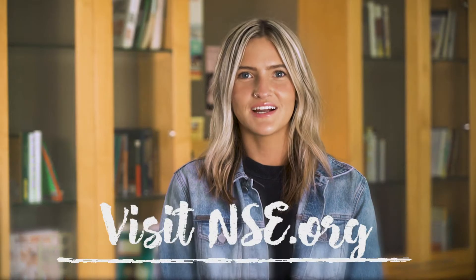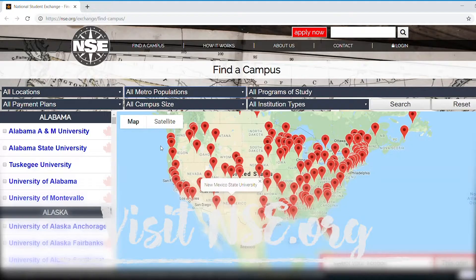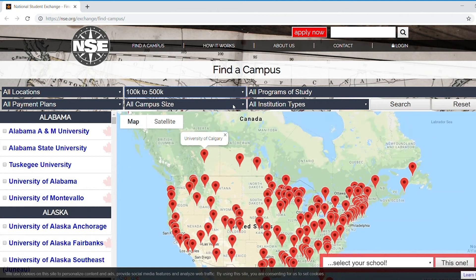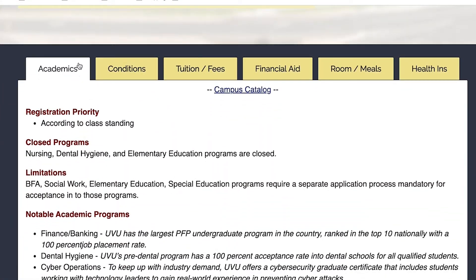NSE.org is a vital resource for you as you consider the academics related to your exchange. Use the searchable map to find campuses that offer your program of study. Also, pay close attention to the Academics tab of each campus profile.